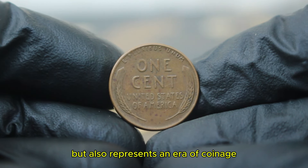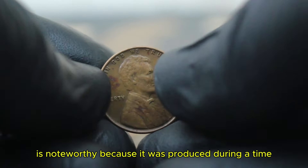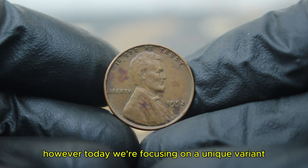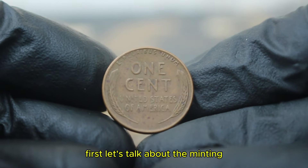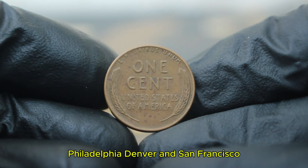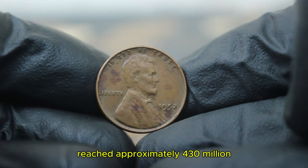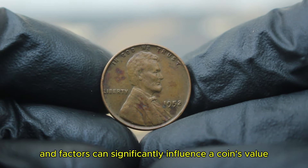The 1952 Lincoln penny was minted in three locations: Philadelphia, Denver, and San Francisco. However, coins without a mint mark were produced exclusively at the Philadelphia mint in 1952. The total mintage of the Lincoln penny reached approximately 430 million. Despite this high number, certain conditions and factors can significantly influence a coin's value today. When examining a 1952 wheat penny in fine condition, collectors and investors look for specific characteristics. Fine condition typically means that the coin shows moderate wear — the details of Lincoln's hair are discernible and the wheat ears on the reverse are visible, but the finer details may be softened.